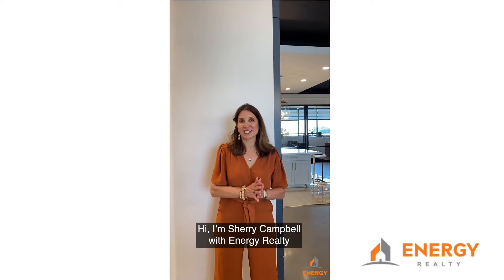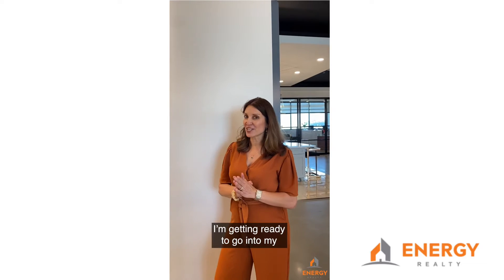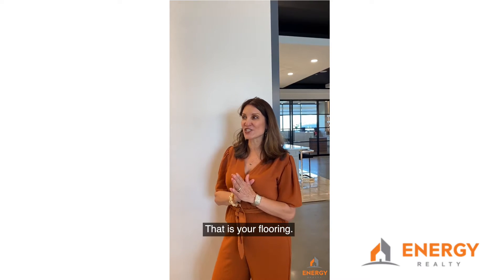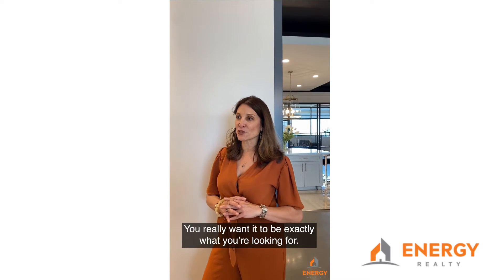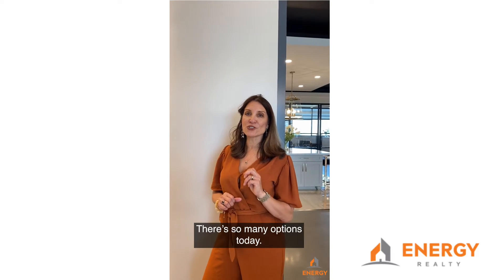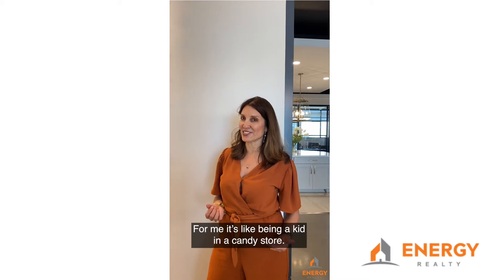Hi, I'm Sherry Campbell with Energy Realty and I'm at Newmark Homes Design Center getting ready to go into my favorite part of the home design selection — your flooring. Flooring covers the major part of your house so you really want it to be exactly what you are looking for, and there are so many options today. It's a very fun process. For me it's like being a kid in a candy store.